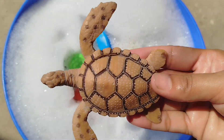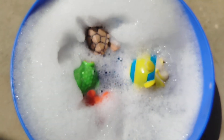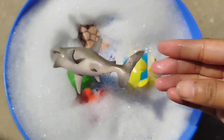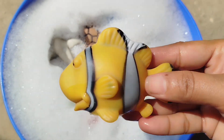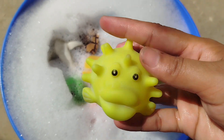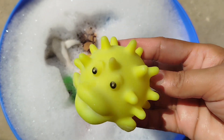A Sea Turtle. A Shark. A Clown Fish. A Stalker Fish.